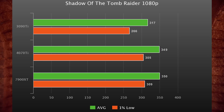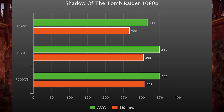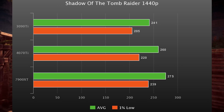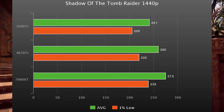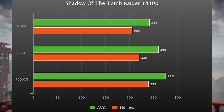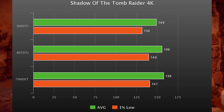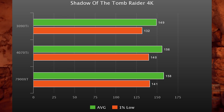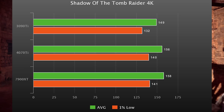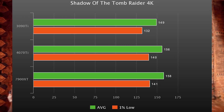Shadow of the Tomb Raider is up next. At 1080p, the 7900 XT and 4070 Ti are basically neck and neck, both about 10% faster than the 3090 Ti. At 1440p, the 7900 XT pulls away slightly — about 6% faster than the 4070 Ti and 14% faster than the 3090 Ti. At 4K, the 7900 XT is only about 6% faster than the 3090 Ti — something about RDNA 3 is quite broken here. It's that much faster on paper but tying a 3090 Ti at 4K despite having the same 84 CUs clocked 40% higher.